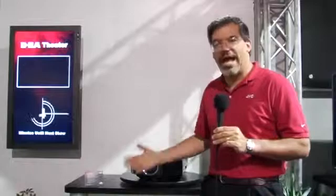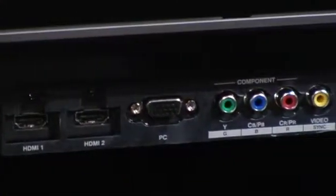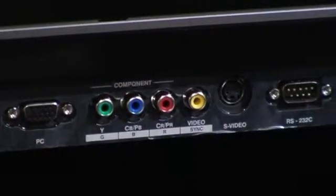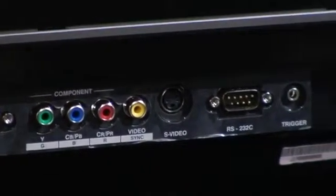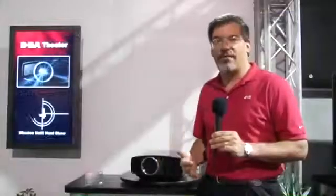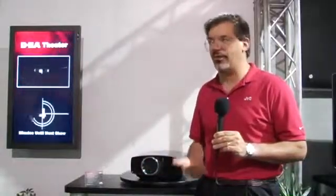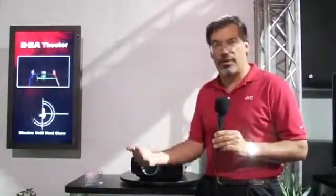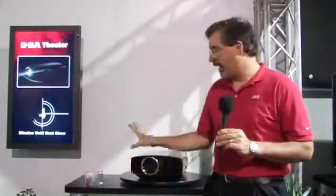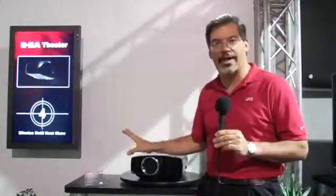Additionally, both models have HDMI 1.3, and we've added our advanced gamma control, which previously was only on the DLA-HD100, to both models. We also have a new HQV Rion video processor that handles all of our scaling, noise reduction, and other picture enhancement functions. The purpose is to give the customer the best possible picture quality.